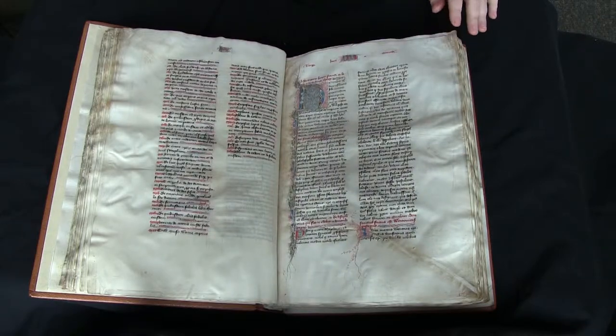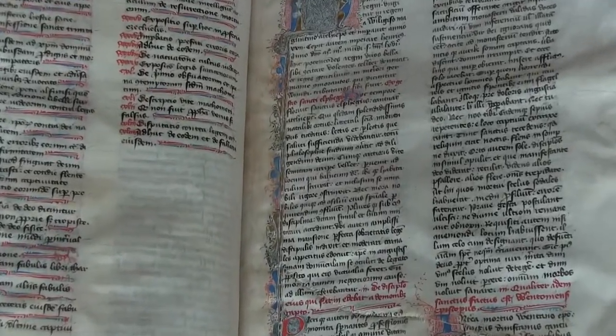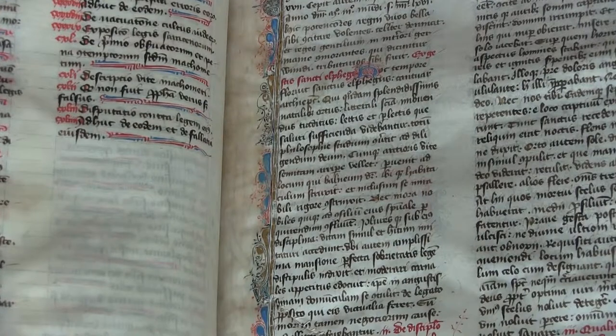The script of this manuscript is a gothic semi-cursive book script. If you'd like to find out more about this manuscript or see high-resolution images, you can visit Penn in Hand. And this has been your video orientation to LJS 16.